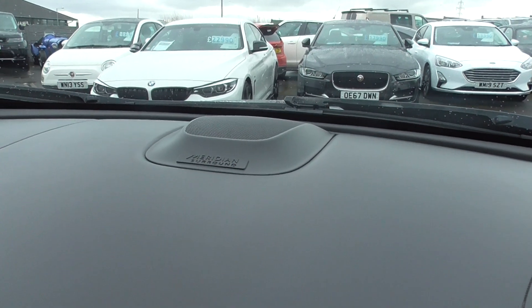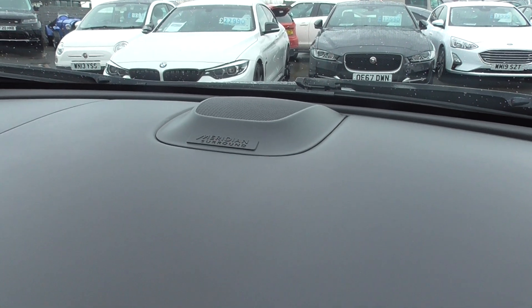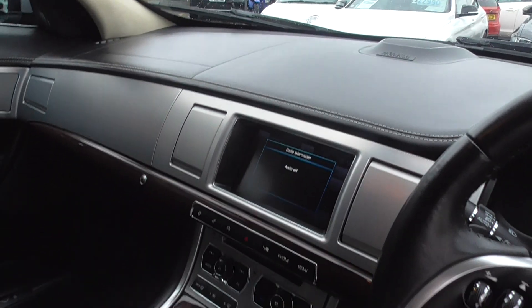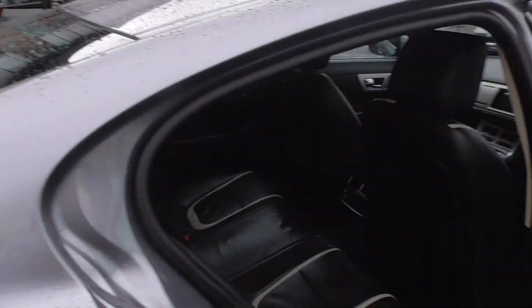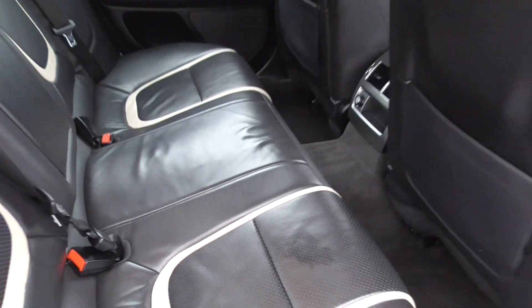I'm just going to put the sound system up. That sounds good, doesn't it? Meridian surround sound — absolutely wonderful. In the rear of the car, this is luxurious limousine transport for anybody in the back. Just look — the seats are gorgeous, absolutely fantastic.